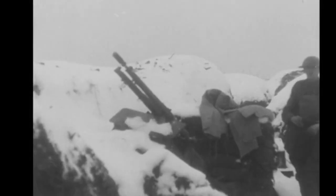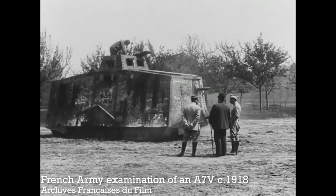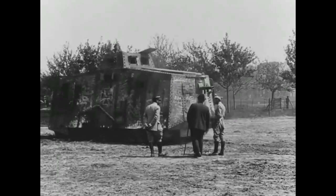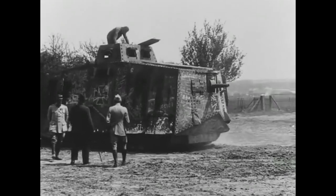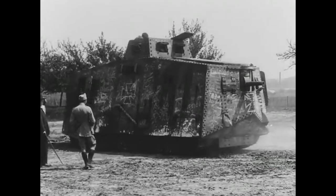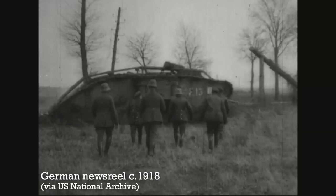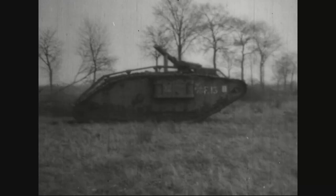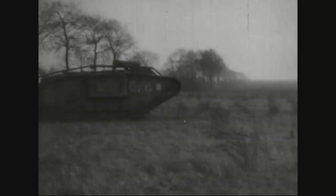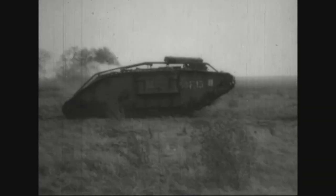By 1918, the German army had responded to the threat of British and French tanks by developing their own, the A7V, albeit in small numbers, and by fielding captured Allied tanks as well. The A7V, seen here being examined by the French army, was a Leviathan at over 3.3 metres tall and weighing in at more than 30 tonnes. It would be crewed by at least 18 men. This German newsreel footage shows a German crew getting to grips with a captured British Mark IV female machine gun armed tank. With the emergence of the A7V and a number of instances of captured tanks being used against them, it was decided that infantrymen needed an effective means of taking on tanks.